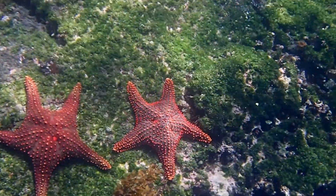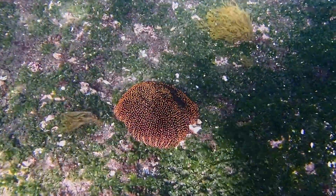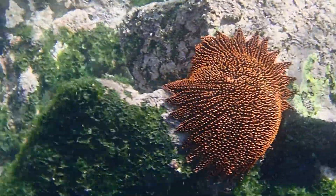Typical starfish only have five arms, but red sun stars generally have between 32 to 40 arms. Their central disk is quite large.